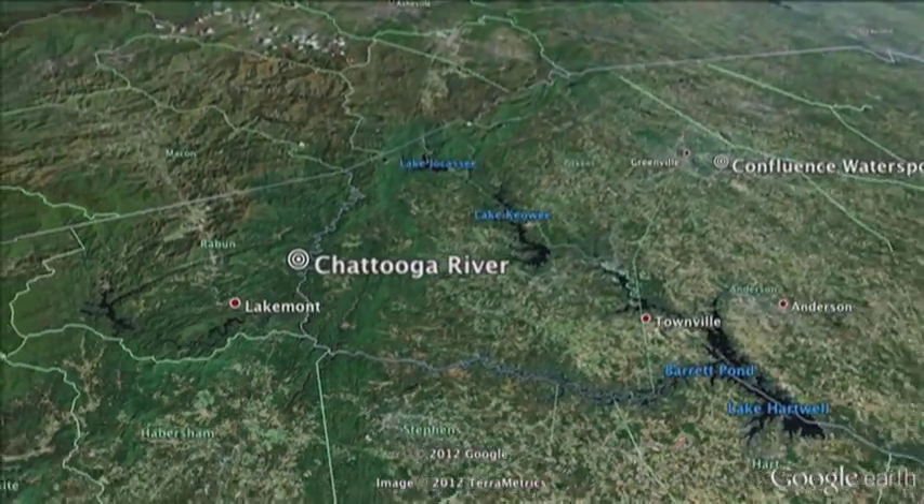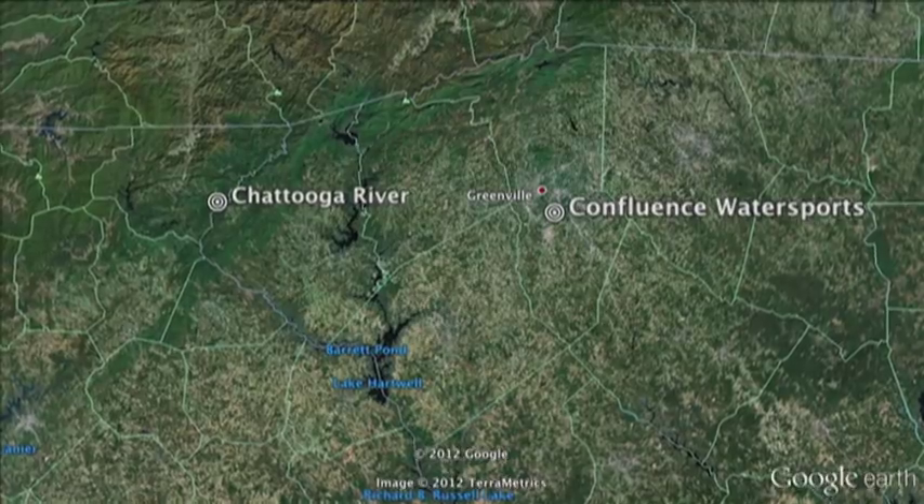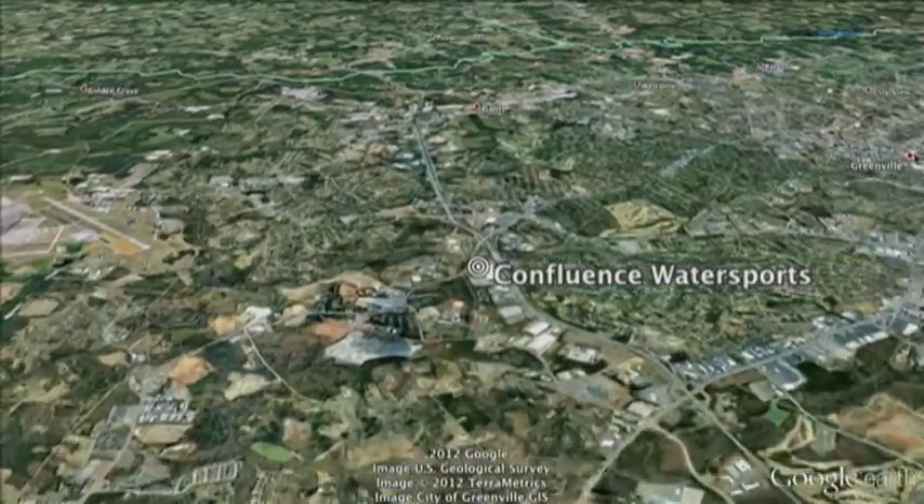Scott is a paddler by nature — he grew up being a paddler and turned his passion for paddling into a career. On the other hand, is a classically trained business person who has turned her business acumen into a passion for paddling. The wonderful thing about Confluence is we have both of those kinds of people that make up our organization — it's indicative of the entire outdoor industry, where entrepreneurs and people with passion about their particular activity turn it into a career, an organization, or a company.